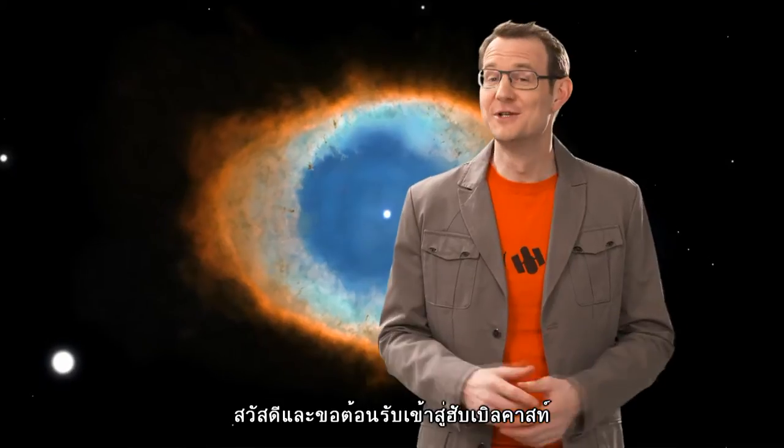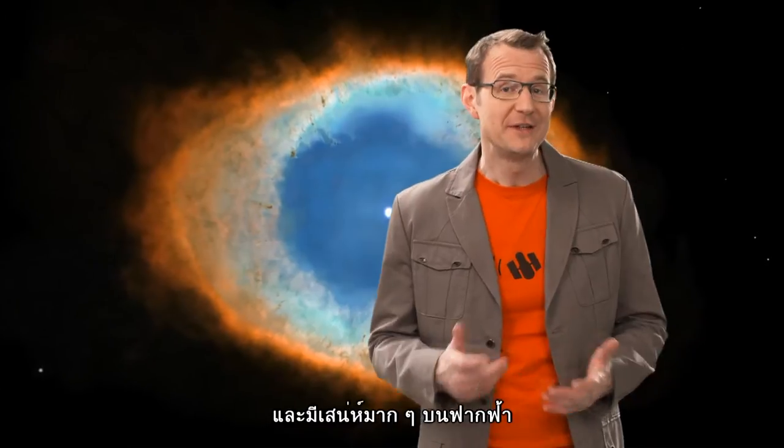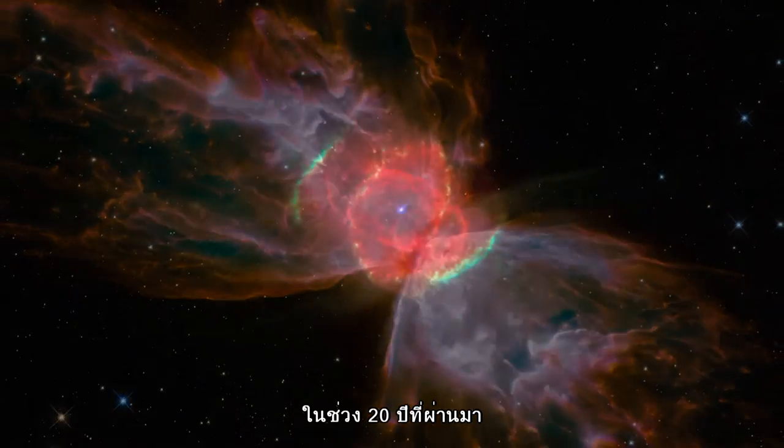Hello and welcome to another episode of the Hubblecast. Now there are many, many beautiful and very distinctive nebulae out there, and Hubble has imaged many of these over the past 20 years or so.